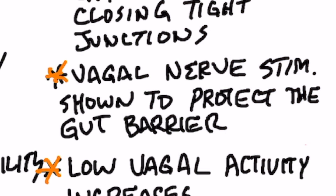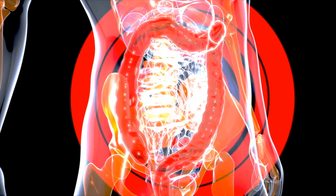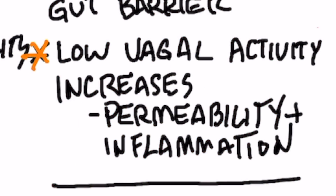They've done experiments on vagal nerve stimulation to show how that can protect the gut barrier. From my experience, I don't recommend stimulating your vagus nerve — there are other ways to go about this — but they did find that when you stimulate the vagus nerve, it actually protects this gut barrier. Also, low vagal activity, so when there's low function in your vagus nerve, you have an increase in permeability and inflammation.